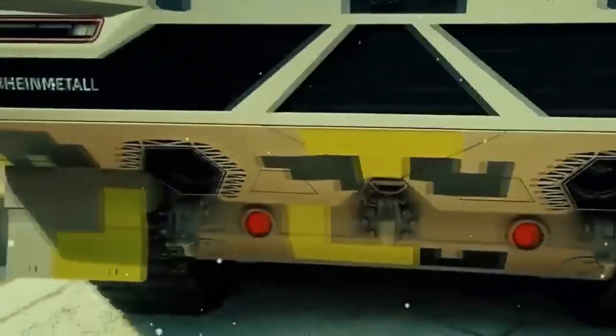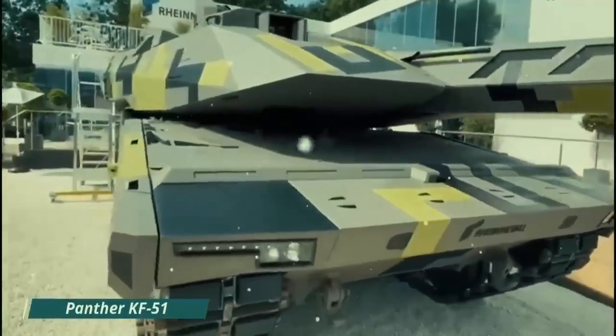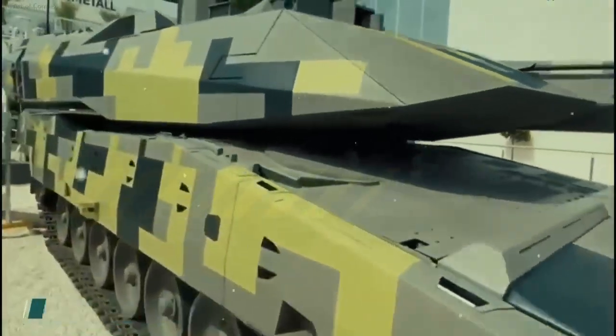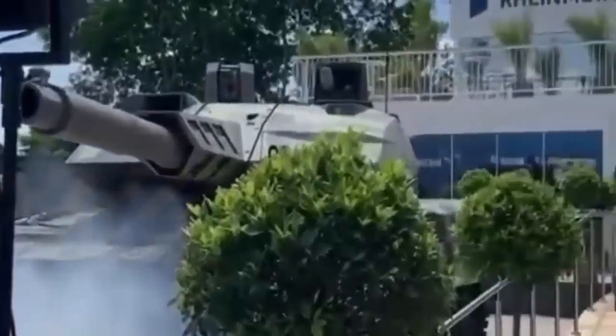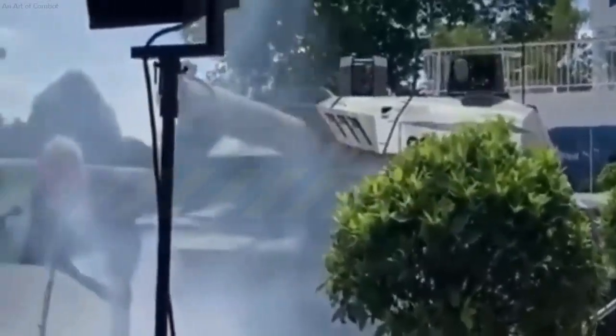Germany's cool new tank can outperform every other tank in the world. The KF-51, also known as the Panther, is equipped with new technology, including a larger main gun, a digital computer backbone, and a comprehensive suite of defensive features.